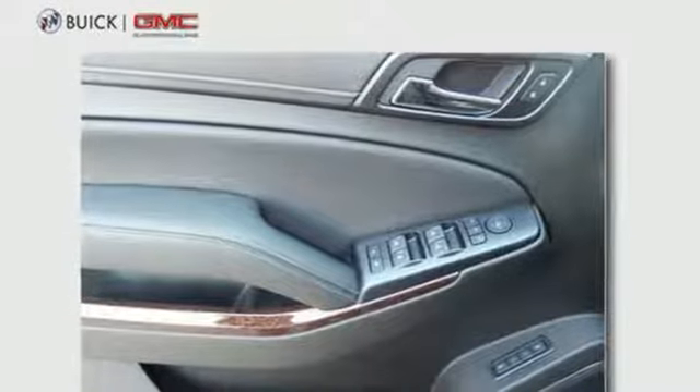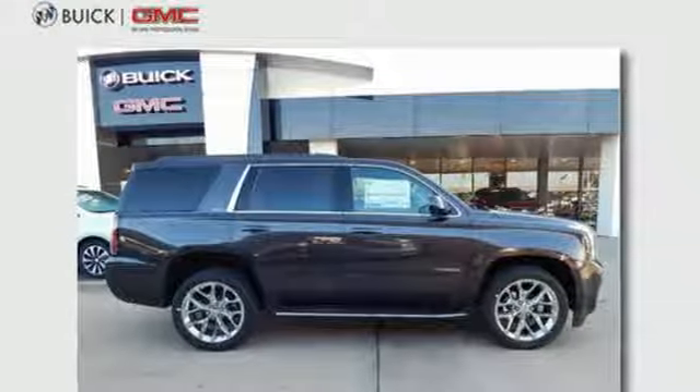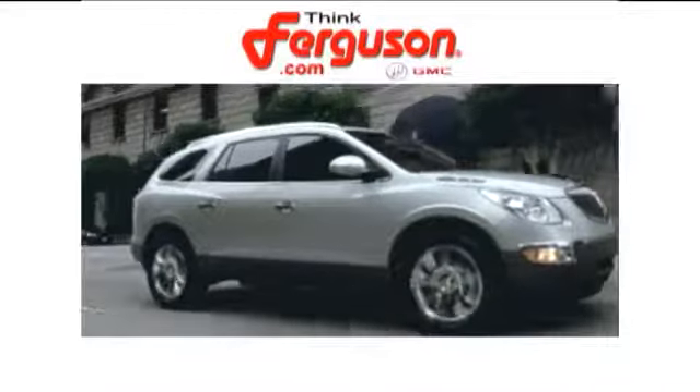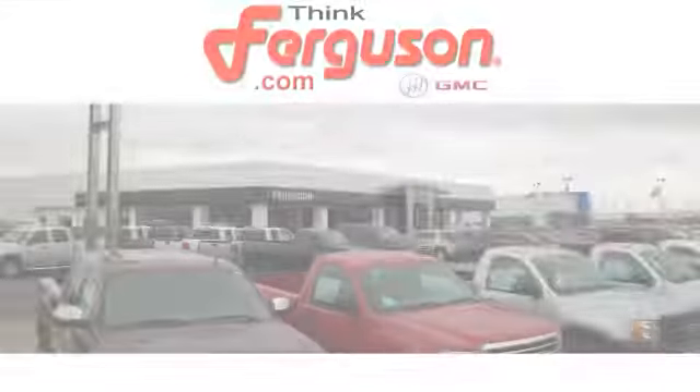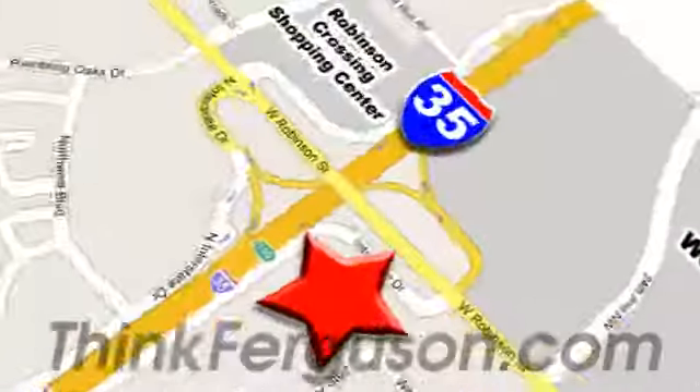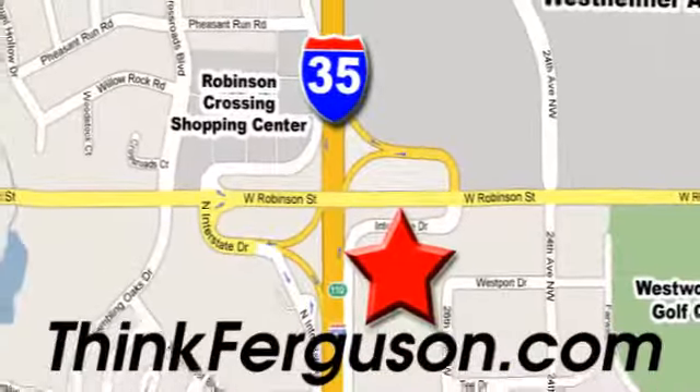The best ability for your next vehicle is capability. Come get it in this Yukon. The deals won't get any better than they are every day at Ferguson Buick GMC. The customer service is great too. We are conveniently located off I-35 and West Robinson Street in Norman, Oklahoma.